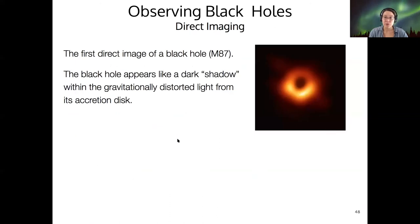A second way to observe black holes is to try to directly image one. This is the first direct image of a black hole — it's M87, a supermassive black hole. It also has an accretion disk around it, and what you're seeing here is the accretion disk glowing in the radio, with the black hole as a shadow at its center.